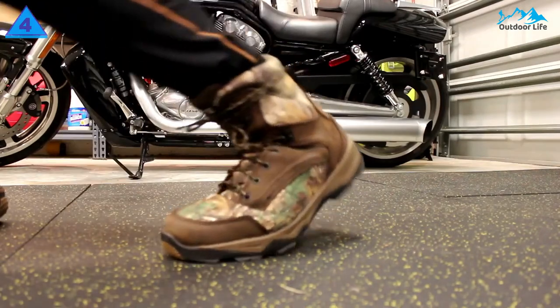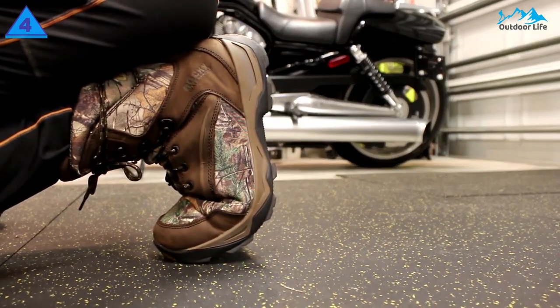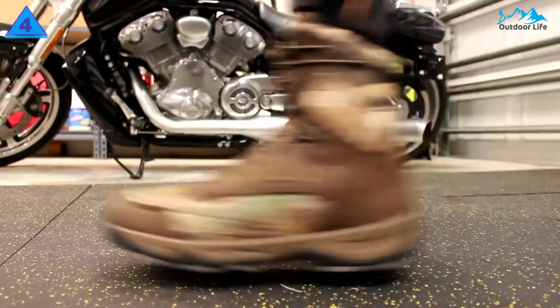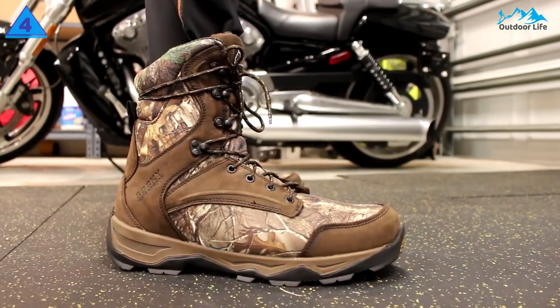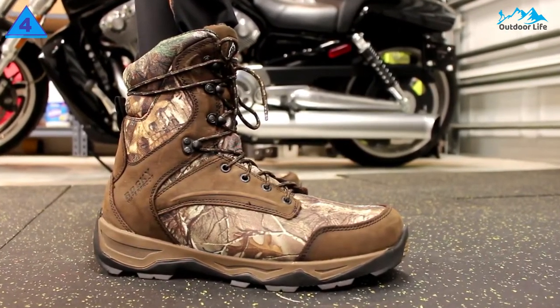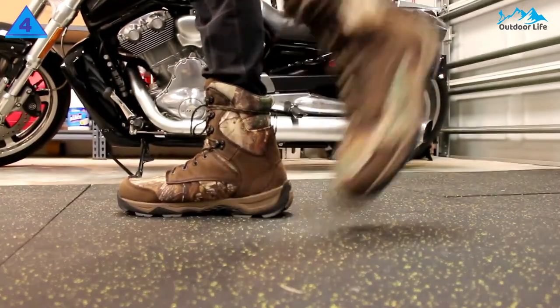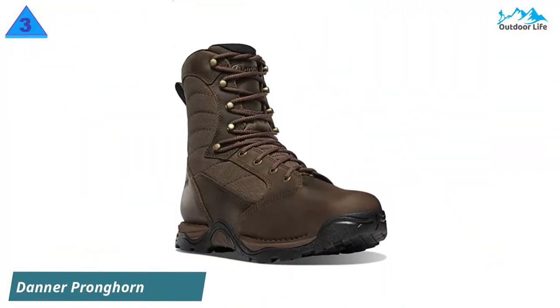Hunt in the season you want, in the weather you want — Rocky has you covered. This versatile footwear is also comfortable inside, with an energy bed footbed with memory foam that will shape to your foot for comfort during hours of wear. You can walk miles to your hunting spot without thinking about getting tired feet. The boots also have a nylon shank that gives support to the arch of your foot.